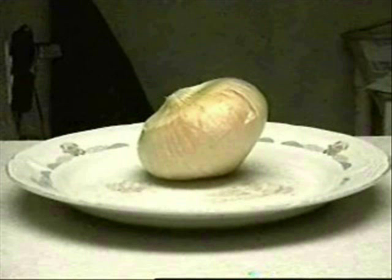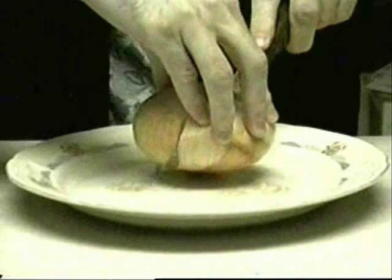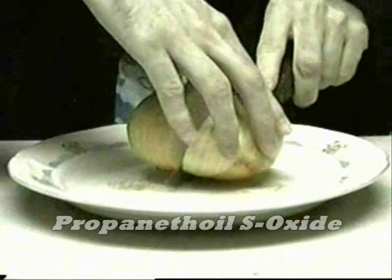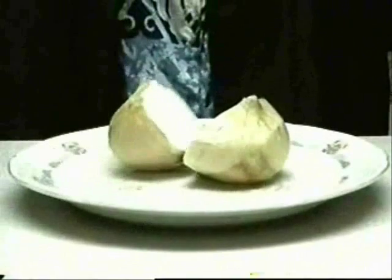Some plants, like onions, use different gases to stop animals from eating them. Onions absorb sulfur from the ground, creating sulfur oxides. When you cut an onion, you break cells, releasing the cell's content. Enzymes that were separate mix with the sulfur oxides to produce propanethiol. This gas reacts with water on your eyes to form a weak sulfuric acid, which burns your eyes, causing a reflex action to remove the irritant.